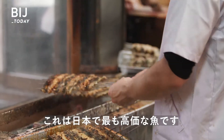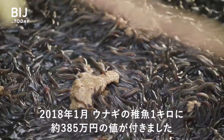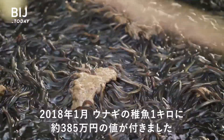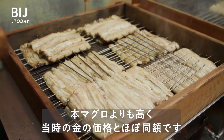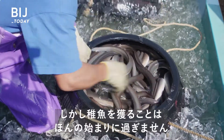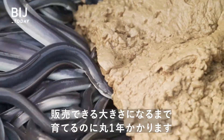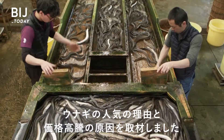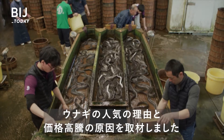This is the most expensive fish in Japan. In January 2018, a kilogram of these baby eels cost around $35,000. That's more than bluefin tuna and almost as much as the price of gold at the time. But catching these eels is just the beginning — it can take a year of work until they're large enough to be sold. So what makes these eels so popular? And why are they so expensive?